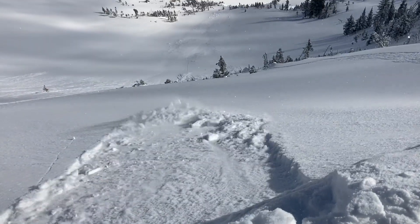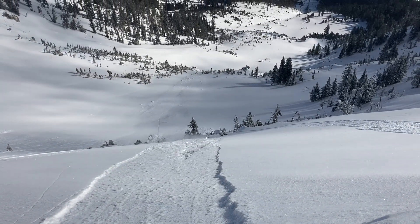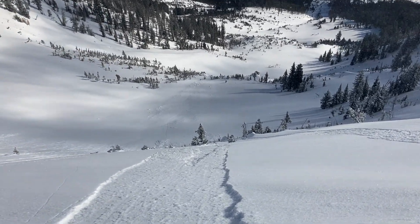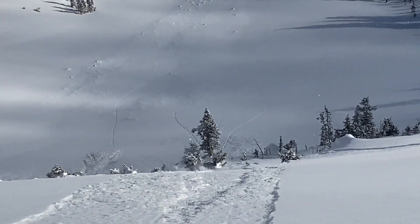As we came along the ridge here we were kicking off small sloughs of the one to two inches of low-density snow that fell, and that wasn't propagating out wide — it was able to run pretty far on those facets. In our pit over here we don't have much of a slab over those facets and they're not propagating — unstable test scores.